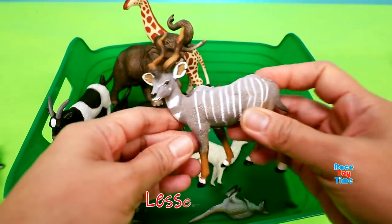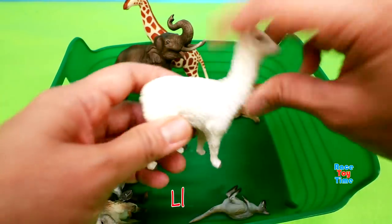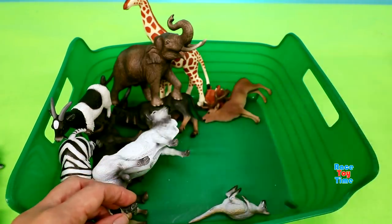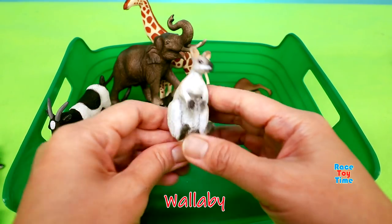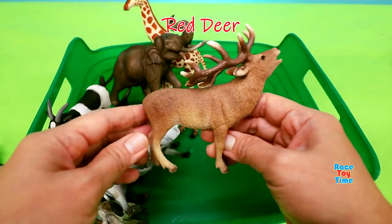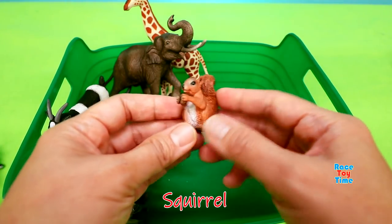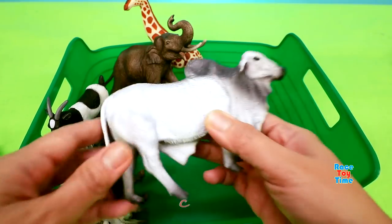Lesser Kudu. Llama. Wallaby. Red Deer. Squirrel. Cow.